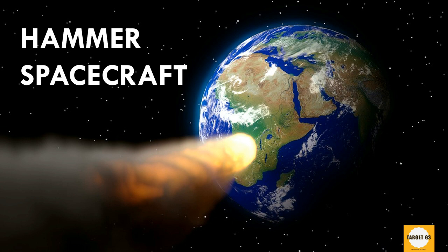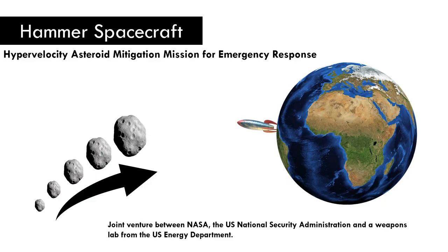Hello friends, welcome to Target's Views. In this video, we will talk about HAMR spacecraft. This topic was in news because NASA is building a spacecraft named HAMR, which stands for Hypervelocity Asteroid Mitigation Mission for Emergency Response.